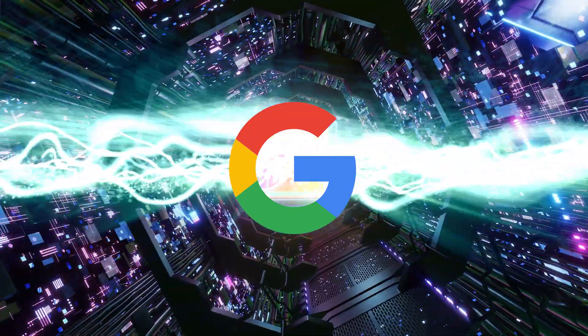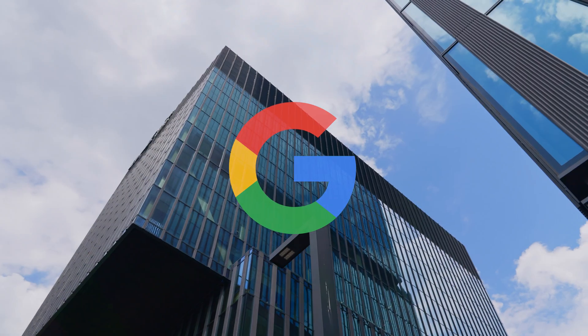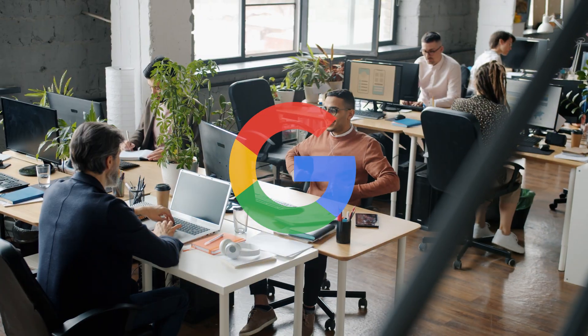Google Workspace can really be a powerhouse for small businesses who want to grow, be successful, and build productive teams. But if you don't set up the basics right, you're probably missing out on what the best of the platform has to offer. Let's dive right in. I'm going to share my best tips for newbies to Google Workspace, or those who've been around for a while but want to make sure they get the most out of the platform.